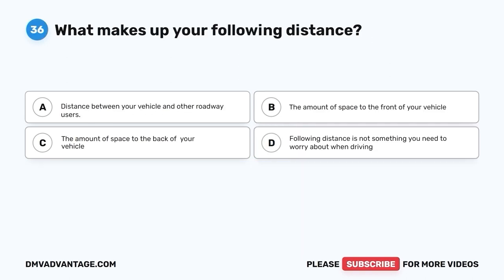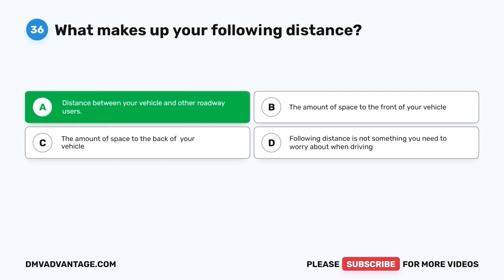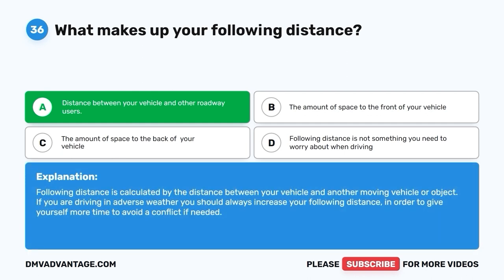Question 36. What makes up your following distance? A. Distance between your vehicle and other roadway users. B. The amount of space to the front of your vehicle. C. The amount of space to the back of your vehicle. D. Following distance is not something you need to worry about when driving. The correct answer is A. Following distance is calculated by the distance between your vehicle and another moving vehicle or object. If you are driving in adverse weather, you should always increase your following distance to give yourself more time to avoid a conflict.